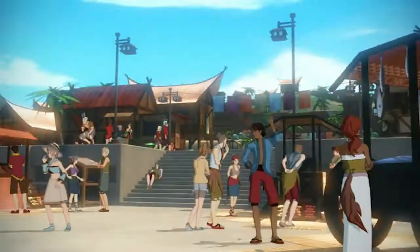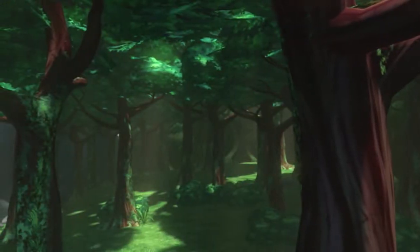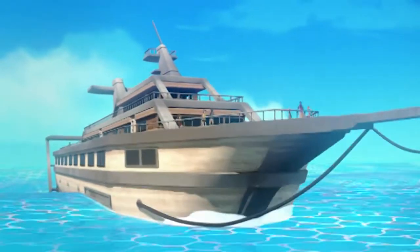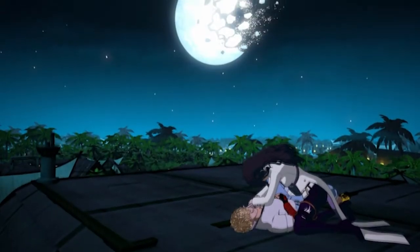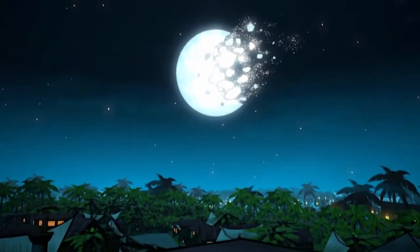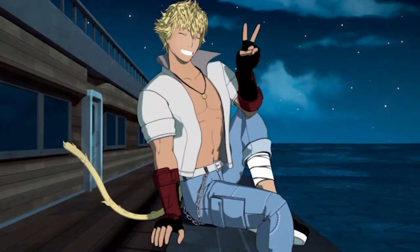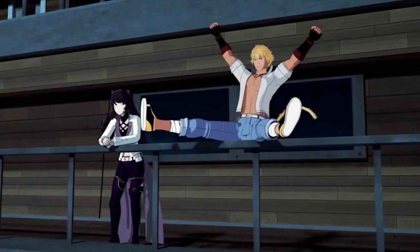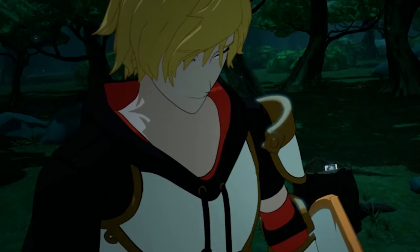Then there are the details for the background. Environments are so much more vibrant with color — just look at this water. Do the same for this scene; that is literally my desktop background. It's freaking beautiful. Seriously, I love the look of every scene that takes place at night, because that is when the new look of the show really shines.